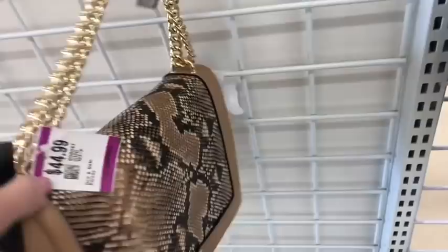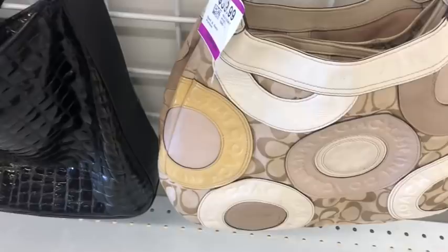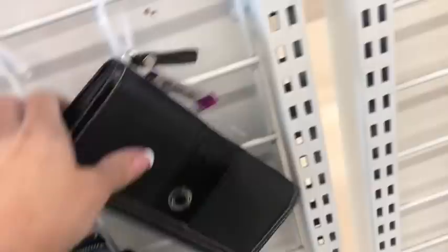This looks like an Aldo — oh, it's IMC faux leather. There's a little Juicy Couture clutch, a little Brighton shoulder bag, kind of a metallic blue color — doesn't have a long crossbody with it. Here is a green Juicy Couture with a lot of wear, a Coach, and another Brighton.